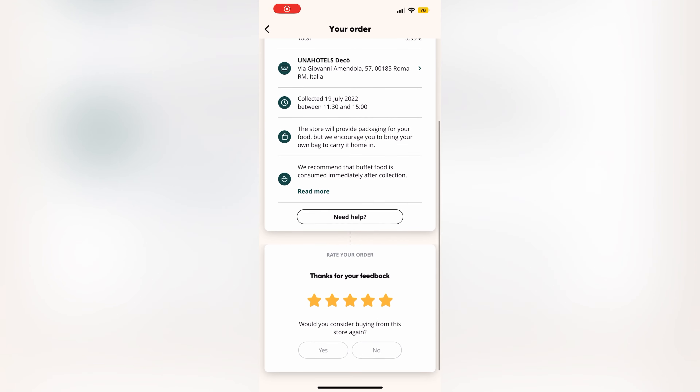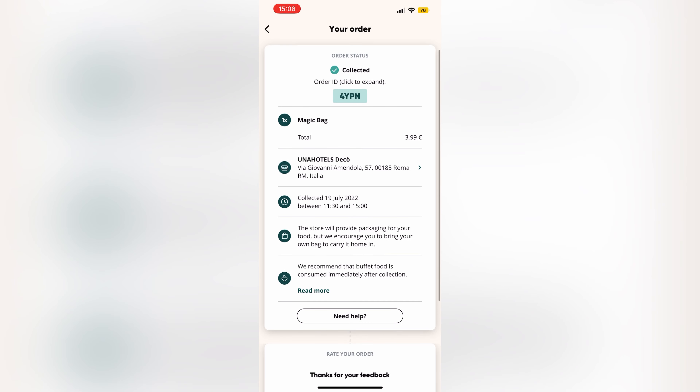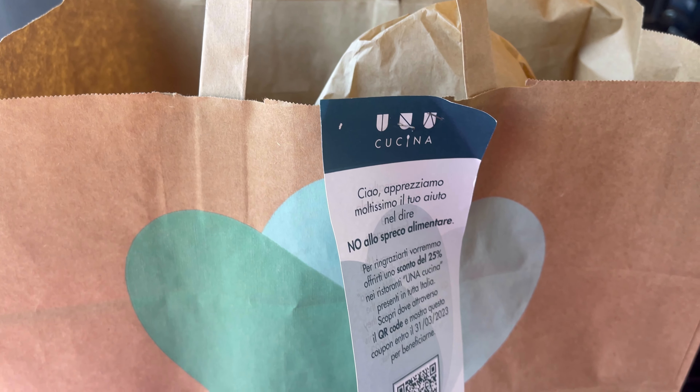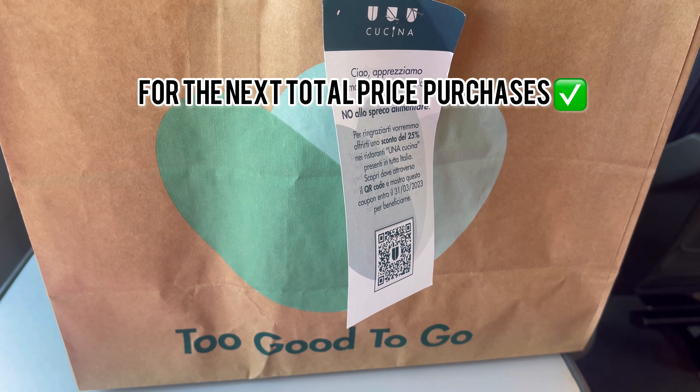Hi guys, it's Roe over here. Let's start right away — 3 euros and 99 to have your breakfast in Rome. Let's double check the details of what's inside this big package — it's huge — and you'll also get a coupon for a discount reduction. As you can see, there are many mini packages inside as well.